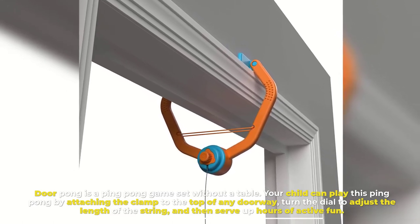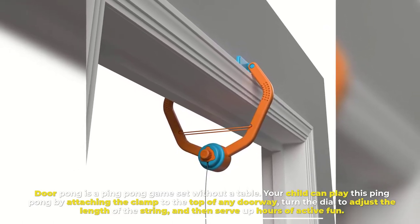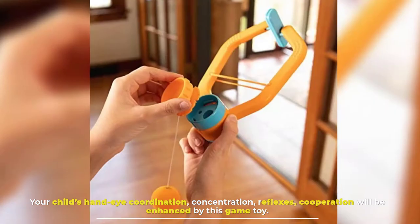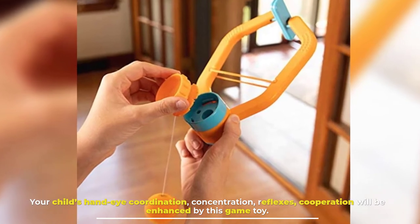Turn the dial to adjust the length of the string and then serve up hours of active fun. Your child's hand-eye coordination, concentration, reflexes, and cooperation will be enhanced by this game toy.